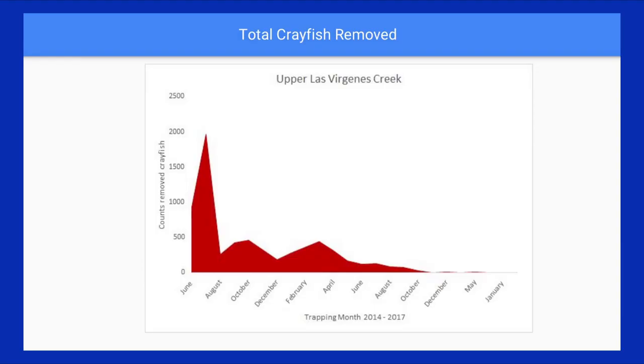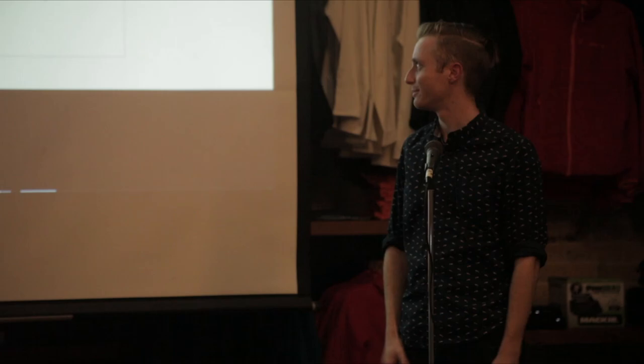Our proud accomplishment: we've completely removed crayfish from a two-mile stretch of creek we've been working in since 2014. The remaining challenge is a section where we've essentially removed everything except a few cryptic, less active, or smaller crayfish that are very hard to catch. It takes a lot of intensive effort to catch these few remaining ones, but we've been cleared at these sites for a long time now.